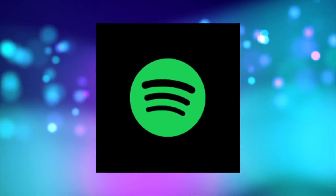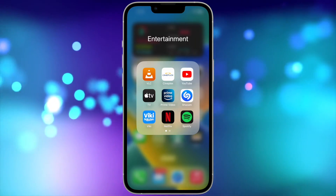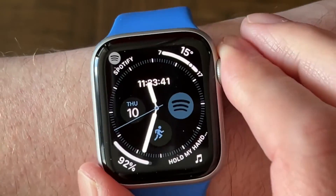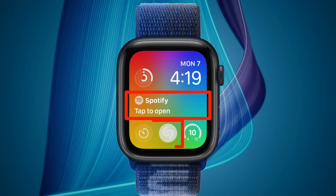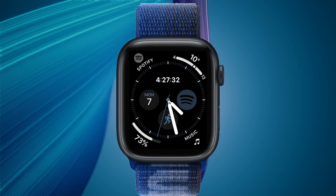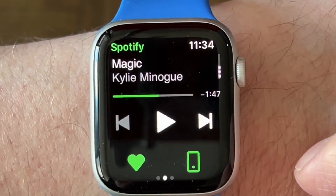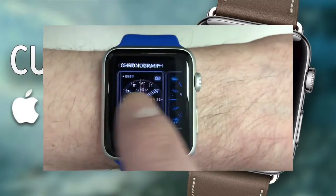First, of course, you'll need to have Spotify installed on your iPhone. Once it's set up, the app should be available on your Apple Watch. You can launch the app like normal from your app list. However, it also has many different complications available. I would recommend putting a Spotify complication on your Apple Watch face if you plan to use it often for convenience. If you're not sure how to add or adjust complications, check out my Apple Watch user guide and tutorial in the card above.